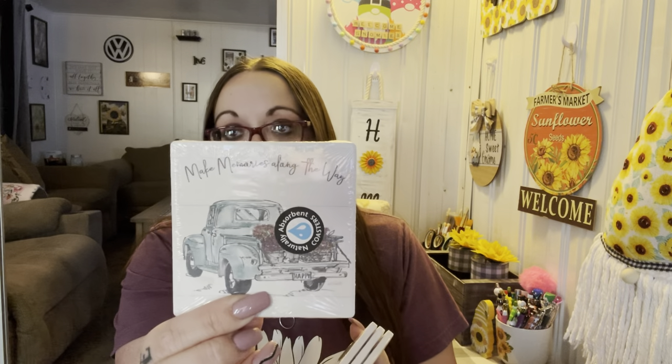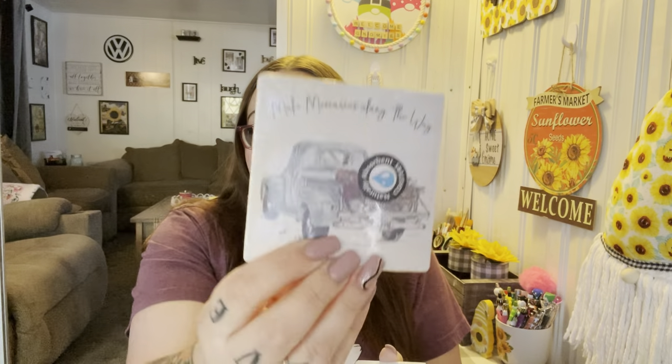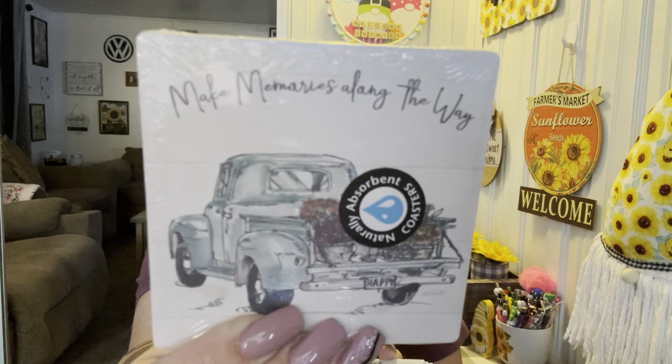I hauled a few things in this design before and I was really excited to find the matching coasters, so I grabbed four. They say 'Make Memories Along the Way' and it has a blue truck with flowers in the bed. I love that it doesn't say spring or Easter — no specific holiday — so you could leave these year round. They're really pretty.